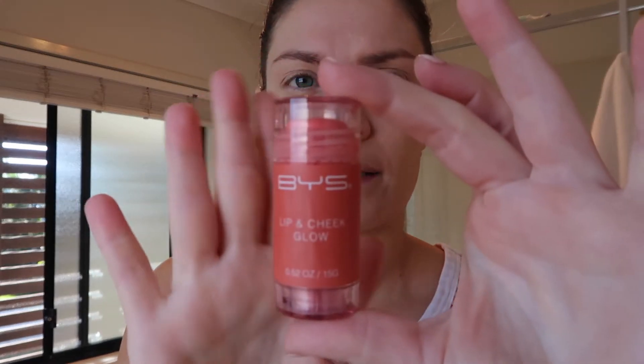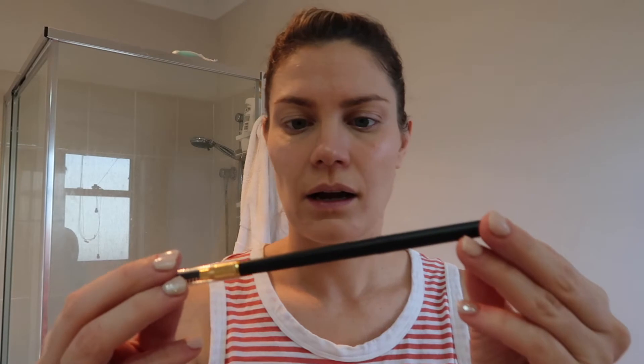This blush I got from Kmart ages ago — really really cheap. All I do is just apply it and get my fingers and pat it in. I go quite high — I find it's a nice little freshen up for the eyes. This is my blush — I'll show you in better light but it gives a little bit of color.